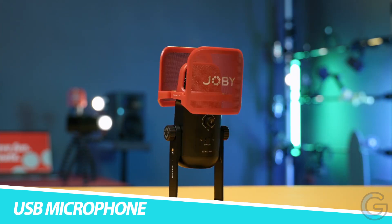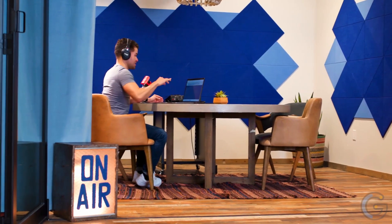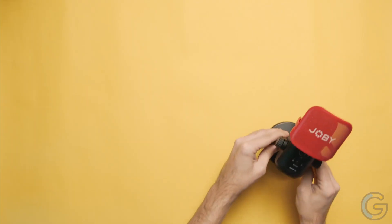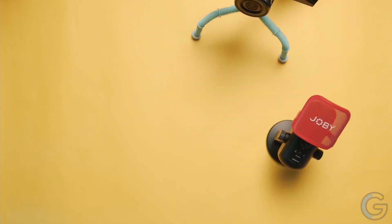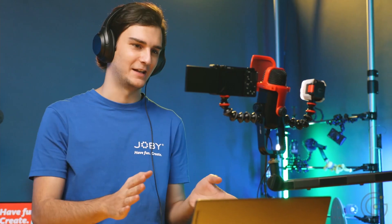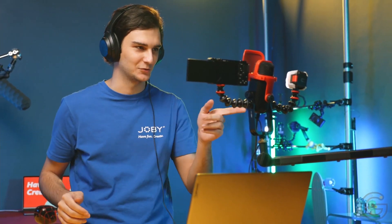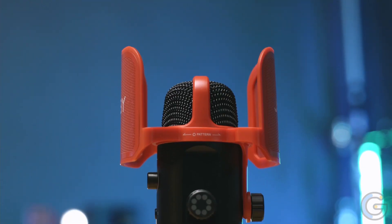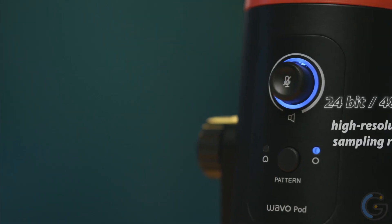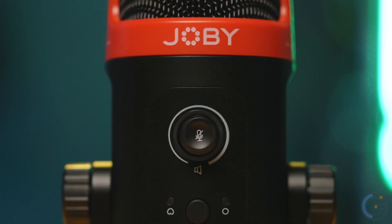Joebie Waveo Pod Large Diaphragm USB Microphone. Enjoy all voices crisp and clear while using the Joebie Waveo Pod USB large diaphragm microphone. It will simplify creator workflow and be the ultimate microphone that can give you a perfect broadcast voice for your show. Additionally, this microphone works instantly with laptops via an industry standard USB-C connection. You can also select the polar pattern — omnidirectional or cardioid — easily.